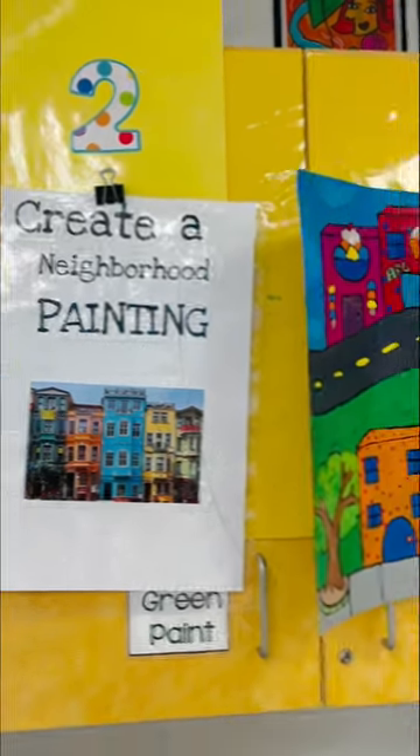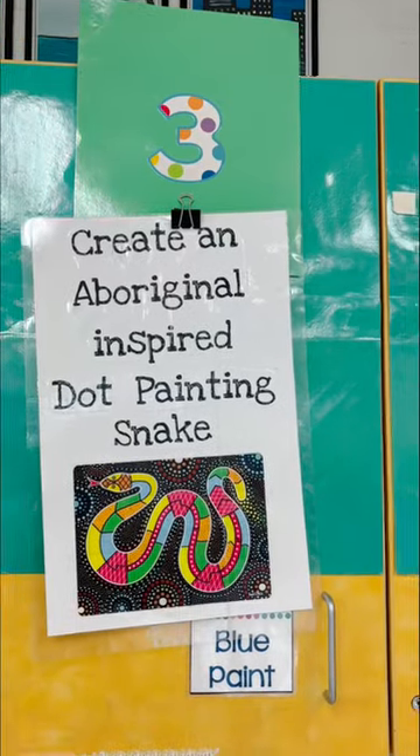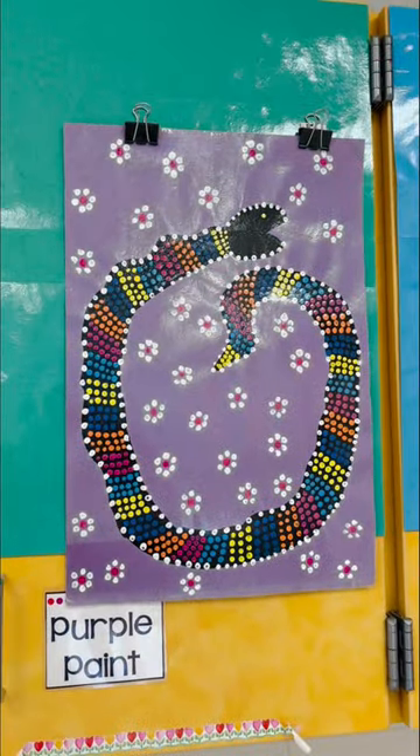Last week second grade did some planning and this week they're going to start on the larger paper for their neighborhood paintings. Third grade painted a black snake last week and then this week they're going to add in the dots and designs.